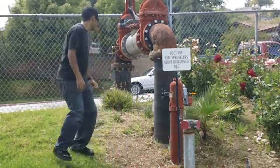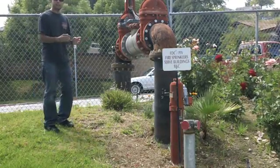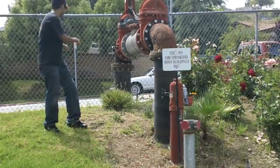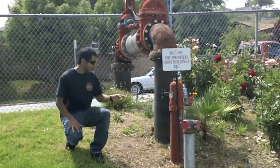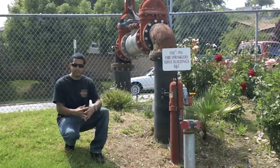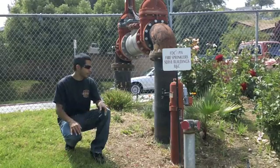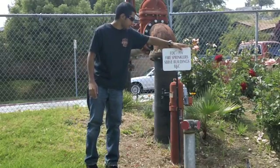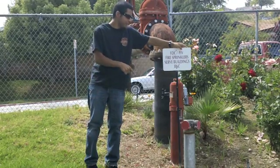Next we have the double detector check valve, which stops water used by the fire system from going into the main water system. And next we have the post indicator valve, which indicates if the double detector check valve is on or off — right now it's off. And here we have the sign which represents the double detector check valve, post indicator valve, and the FDC.